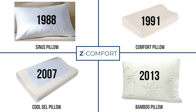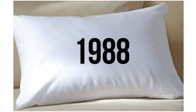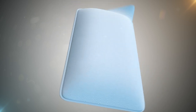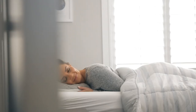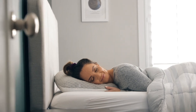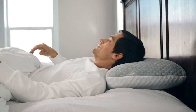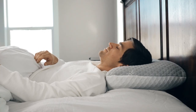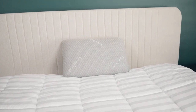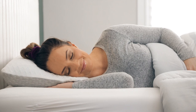Here at Z-Comfort, we have been inventing through science and research new and innovative pillows since 1988 with our first sinus pillow. We are constantly working to bring you the latest inventions and technology available in pillows. We spend one-third of our lives in bed, and getting a good night's sleep is a key component to your health. The Carbon Ice Pillow provides healthy sleep with incredibly comfortable support. Back the amazing Carbon Ice Pillow and join us as we experience the solution to better sleep and improve your sleeping experience forever.